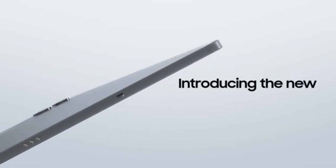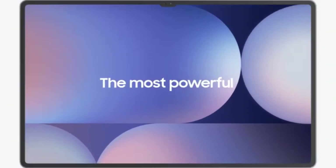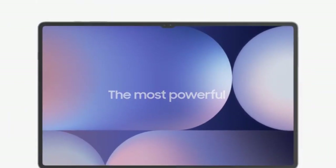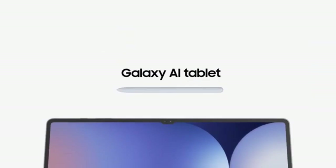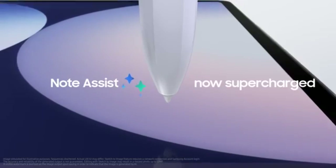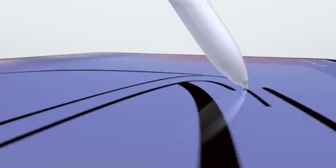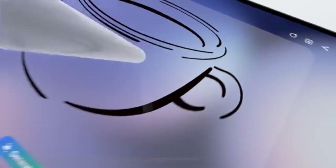Starting with the Samsung Galaxy Tab S10 Ultra, Samsung's flagship 2024 tablet brings powerful upgrades in display, speed, and AI functionality, featuring a 14.6-inch Dynamic AMOLED 2X display with a 2960x1848 resolution and an anti-reflective coating. It offers a sharp, glare-free viewing experience, perfect for bright environments, with a 120Hz refresh rate and 600 nits brightness, making it ideal for HD content, gaming, or digital art.